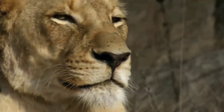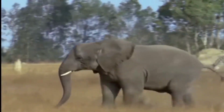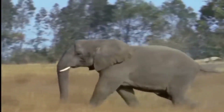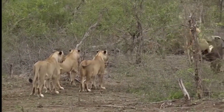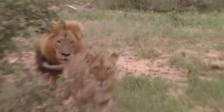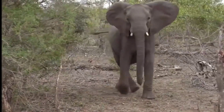Buffalo is one of the most favorite prey of lions. Here a lion's pride has hunted this buffalo. When this elephant sees the buffalo being hunted, she starts running with full speed to save the buffalo. When she reaches there, all the lionesses and lion run away from that place, and the elephant is successful in her aim.